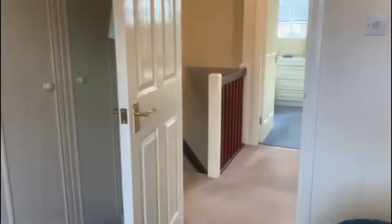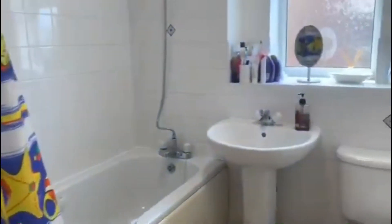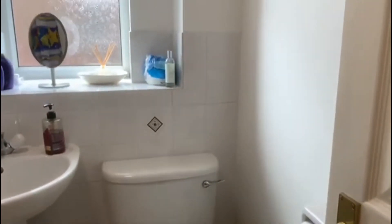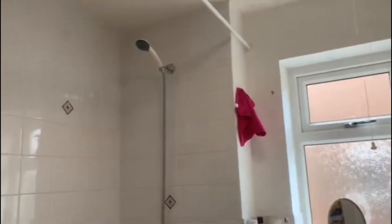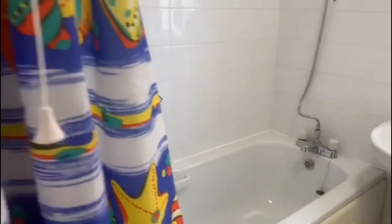To the right we have the family bathroom — a great bathroom here with the shower over the bath, nice and bright. Perfect, exactly what you need.